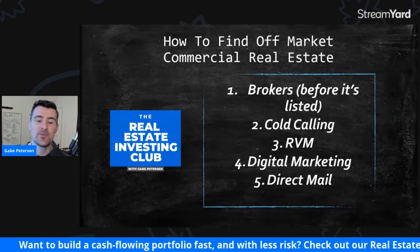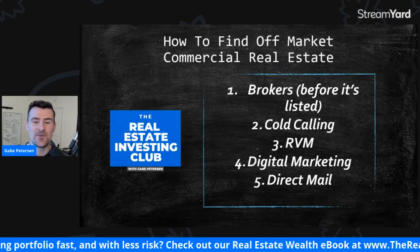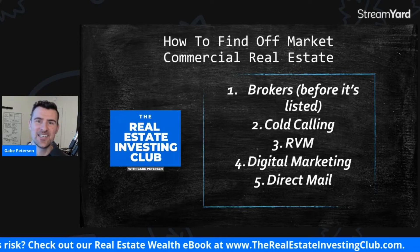If you guys have any questions, reach out. TheRealEstateInvestingClub.com — we'd love to answer any questions or just network. I hope you guys have a great day and I'll talk to you soon.